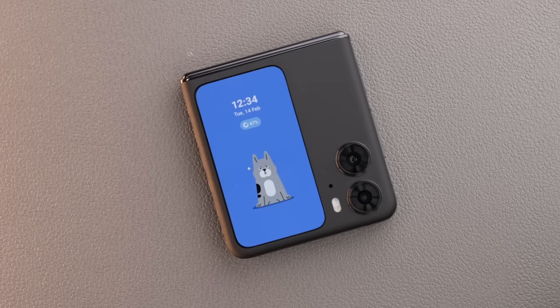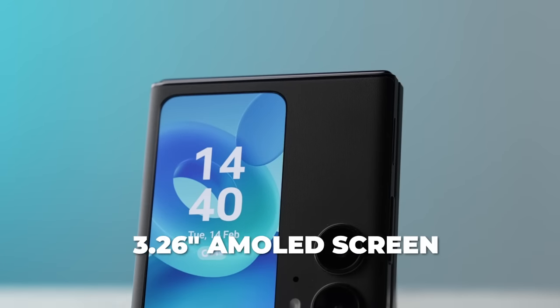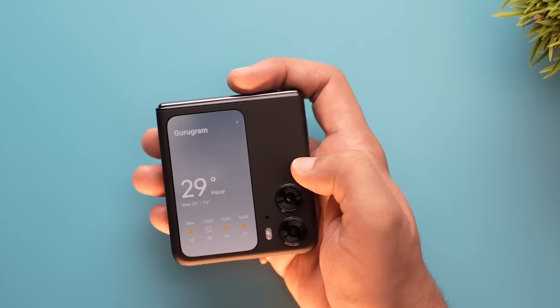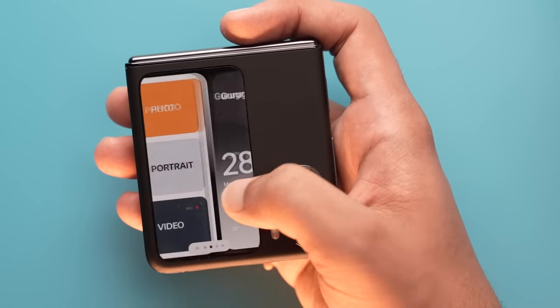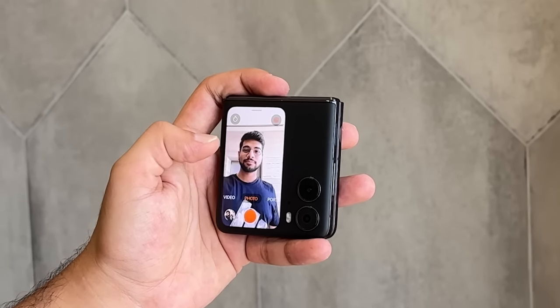The cover display is a big reason flip phones are becoming a success — you get to see things without even opening the phone. The cover display on the Oppo Find N2 Flip is huge: a 3.26-inch AMOLED screen at 60Hz refresh rate, as wide as the Samsung Z Flip 4 but so much taller. That means there's so much room to do more. You get access to the control center, notifications, quick replies, camera control, and the weather app. Camera control is very cool — there's so much screen to see the preview.